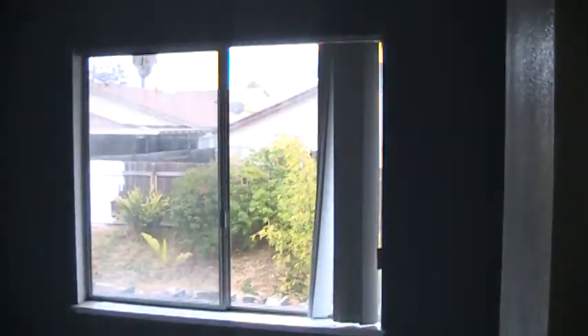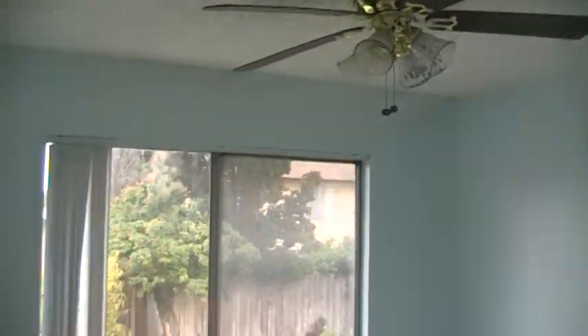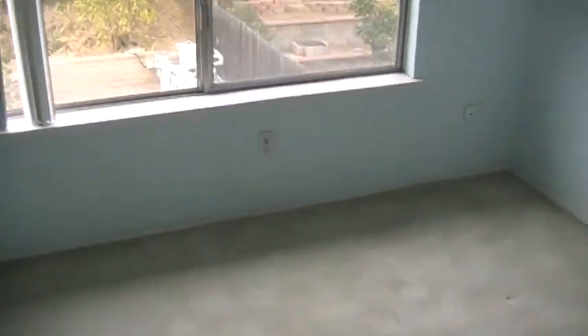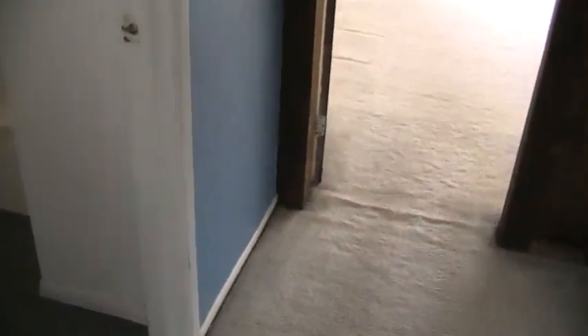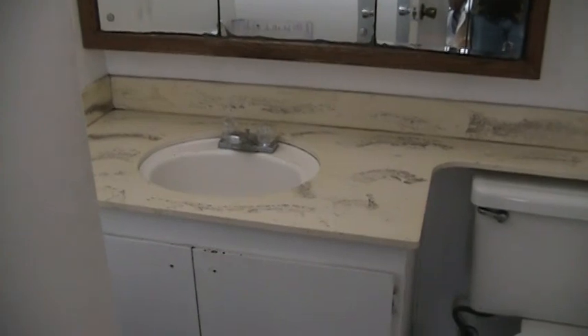Here's the third bedroom. Second bedroom. Bathroom — sink, toilet, shower.